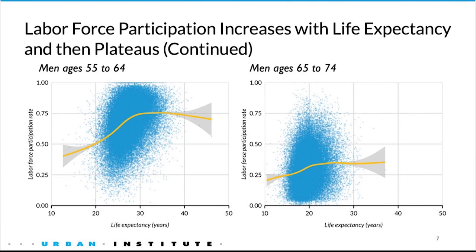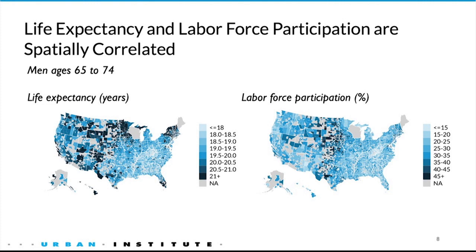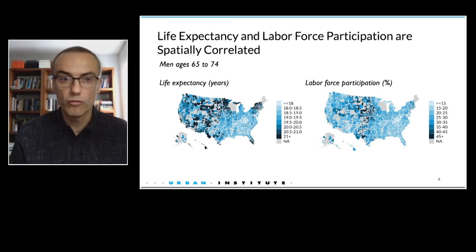The situation is similar for men — magnitudes are a little different, but the pattern looks the same. To give you a feel for geography, these maps show life expectancy on the left and labor force participation on the right, color-coded in shades of blue. These maps are for men ages 65 to 74. You can see there's some spatial correlation, but it's far from perfect. The unit of observation here is commuting zone rather than census tract, which is too small.